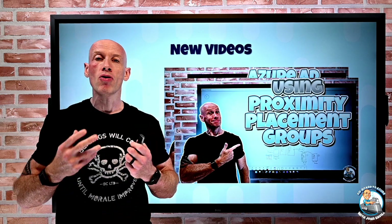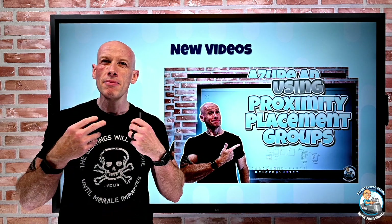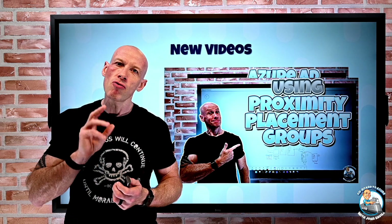Then I did a video all about using proximity placement groups — really what makes them tick underneath and what is the right way to use them.